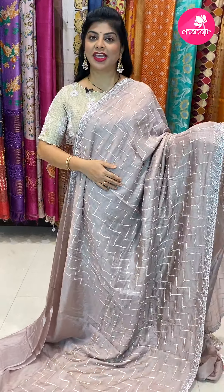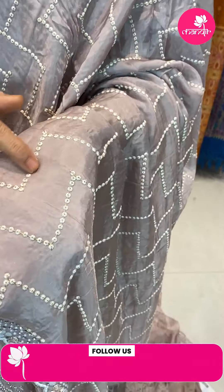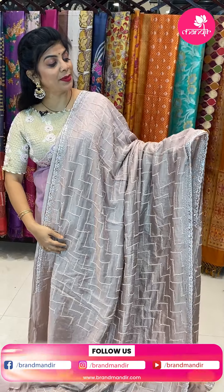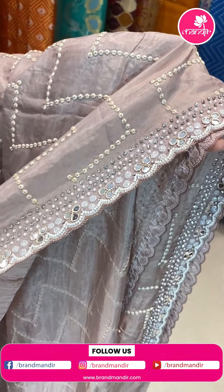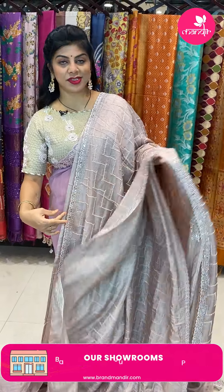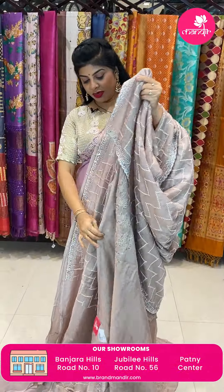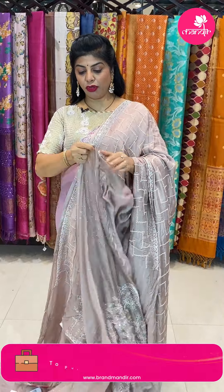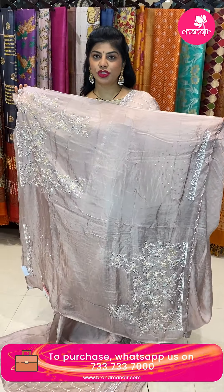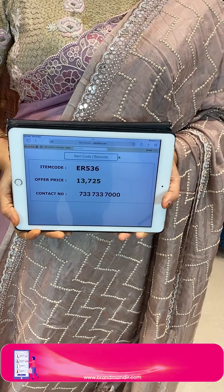Next saree — nice beige color Russian silk saree with sequence in a different design — steps design and cross zigzag stripes. Very pretty cut work border with pearls, work, mirrors, stones and kardana. Running pallu ending with border. Gorgeous self blouse with full work for sleeves and neck. Saree price 13,725. Code ER536. WhatsApp 7337337000.